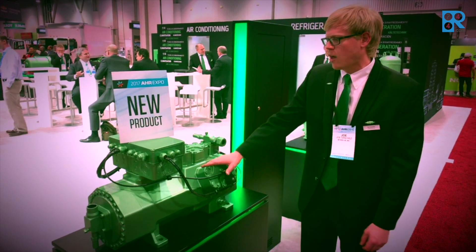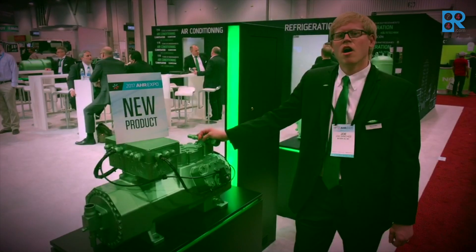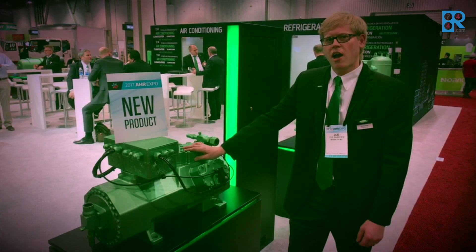So this is something that will be coming out over the next year. Thank you. This compressor is going to be manufactured out of our Atlanta factory.